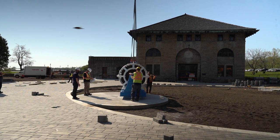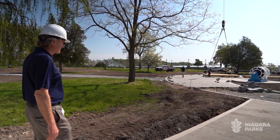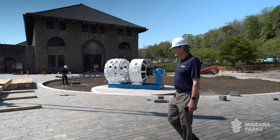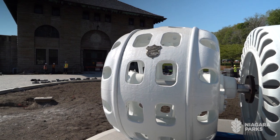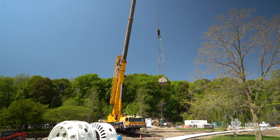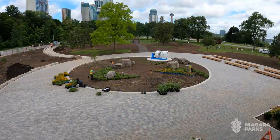Niagara Parks Power Station — the Power Plaza, which is really the focal point of arrival into the main entrance of the Power Station. When you think about Power Plaza, you see the exciter, you see what it stands for: hydropower. You see the boulders, a reflection of the Niagara Escarpment, and it all comes together with native plant material.